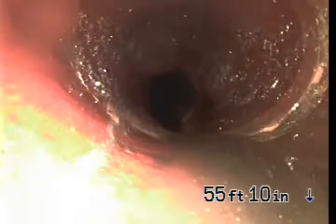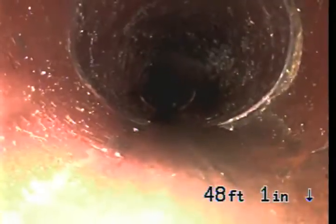The sewer does run underneath the shed that was put in years later. We have got another belly going on here. Some more shifted pipe, over the years of settling.